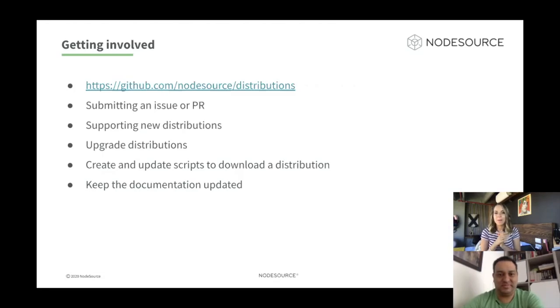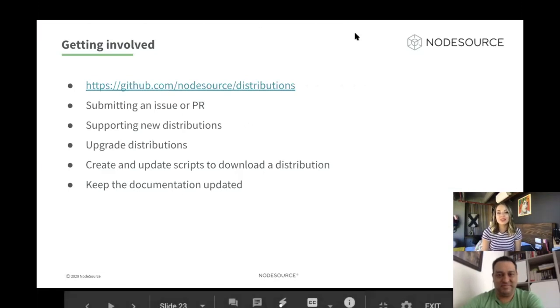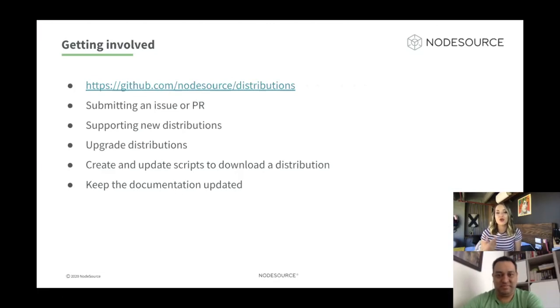How can you get involved in this project? There are many ways to contribute. You can go to the repository where the project is hosted and submit an issue, comment on an issue, or submit a pull request. Contributions are mostly related to supporting new distributions, upgrading existing distributions, or creating and updating scripts to download a certain distribution. Another way is to keep the documentation updated — if a new version or distribution changes, it should be updated in the docs as well. Submissions are always welcome, and if you collaborate with this project for a few months, you can ask to be included in the repo as a collaborator.